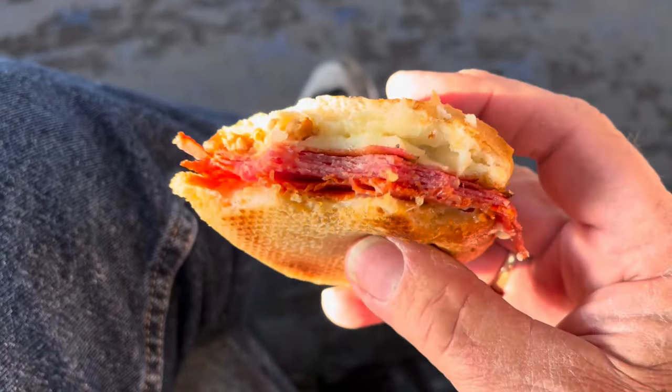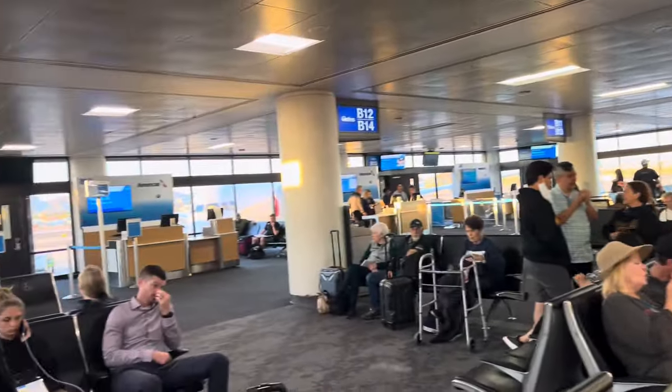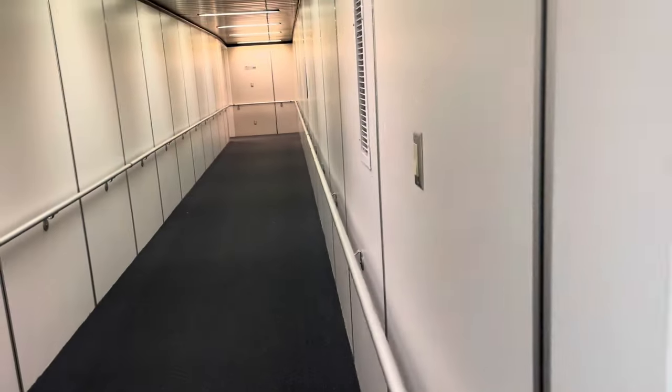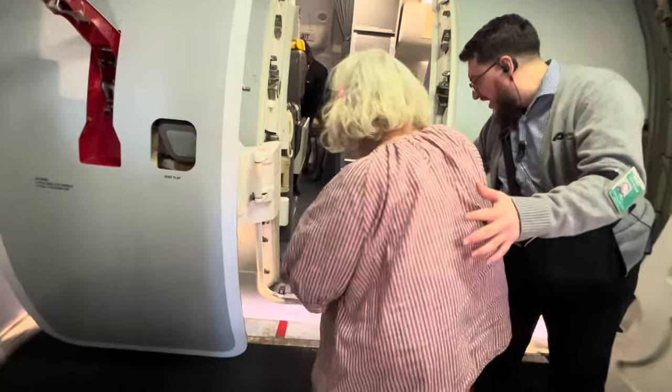Airline wheelchair service is such a blessing — always first on the plane, ahead of priority and first-class boarding. Watch your step. Portable stairs are locked at gate 12.